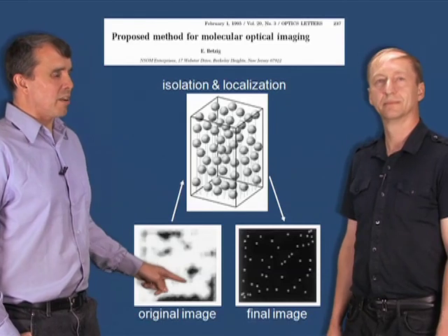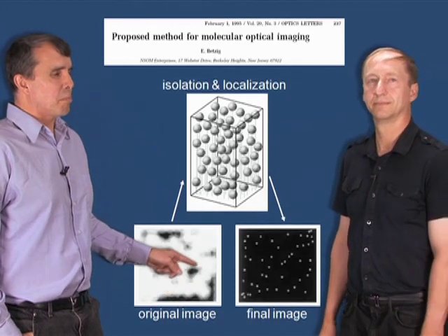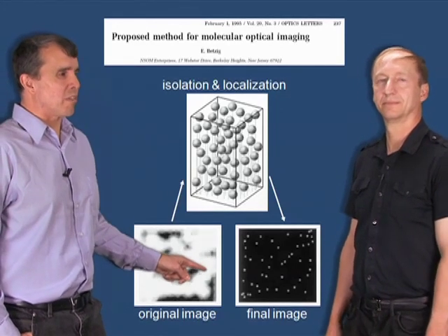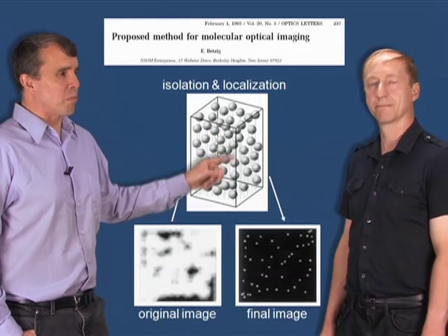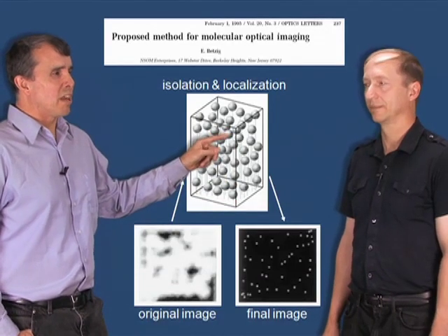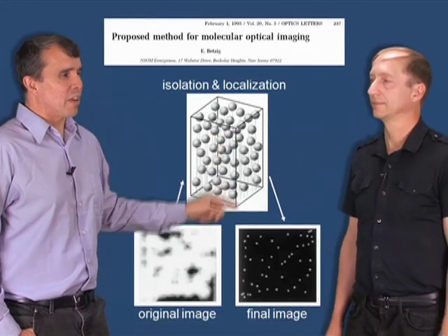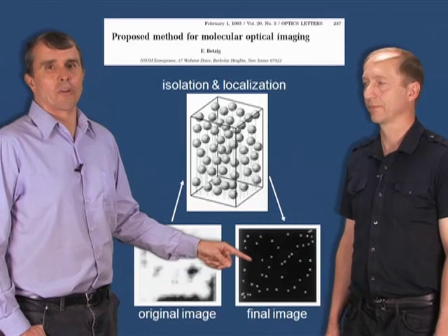The idea would be: consider a bunch of molecules which are initially not resolved because they're a bunch of fuzzy spots that overlap. But if they have some feature by which they differ from one another that you can identify — like they glow different colors, or they blink, or they have different polarizations — then if you measure those parameters, you can isolate the molecules, just like we did with the exciton recombination sites. You can isolate these points in a multidimensional space. And once they're isolated, you can find the centers of these fuzzy balls to much better than the diameter of the fuzzy balls, like I did in the near field technique. Then you project those center positions back to spatial coordinates and basically get a super resolution map of where all the molecules are located.